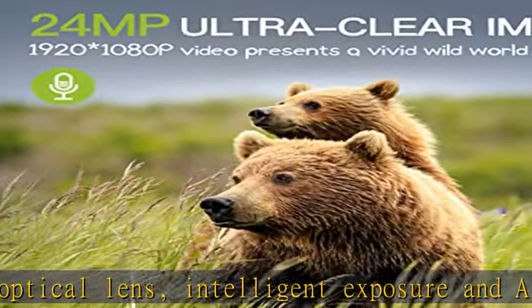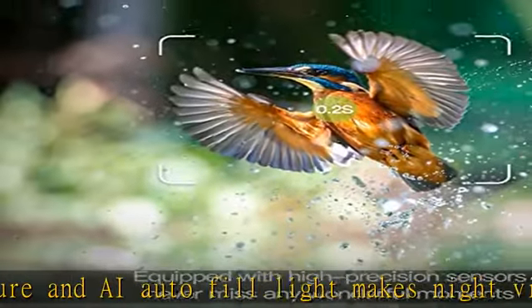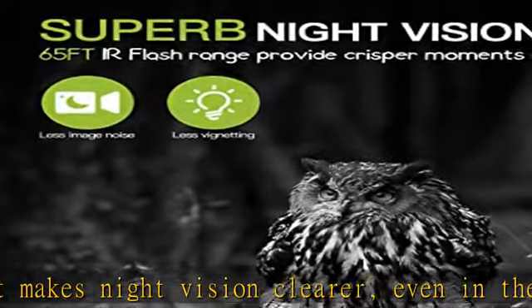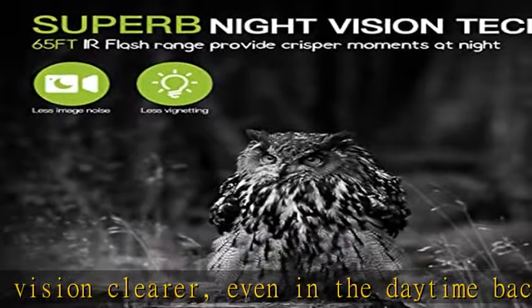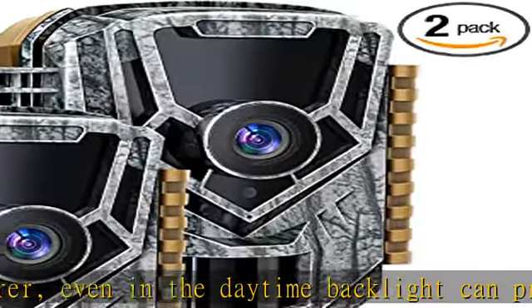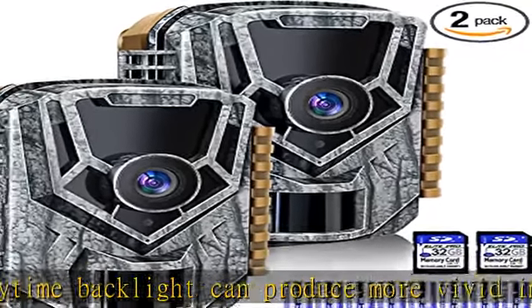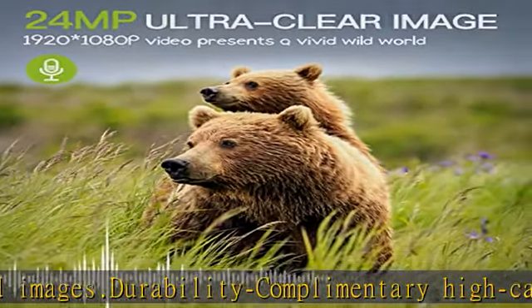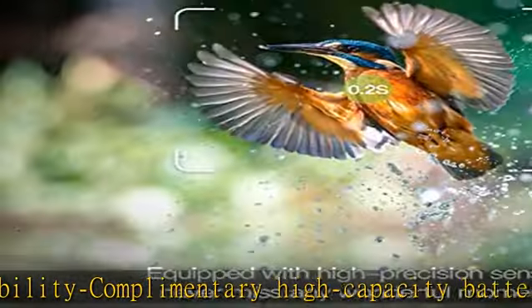Complementary 32 GB high-capacity high-speed memory card facilitates stable storage of high-definition video and photos. Out of the box, can be used stably without worrying about SD card mismatch. Rainproof, dustproof, and fogproof: polymer housing material makes the off-road camera unaffected by any harsh environment. Regardless of the temperature, the camera can shoot stably.